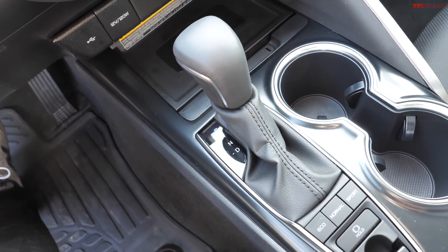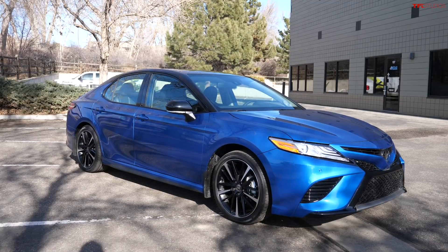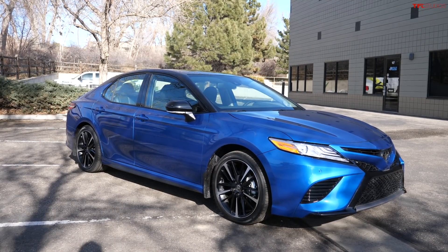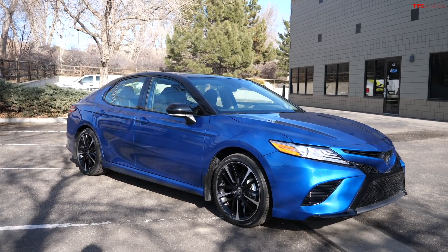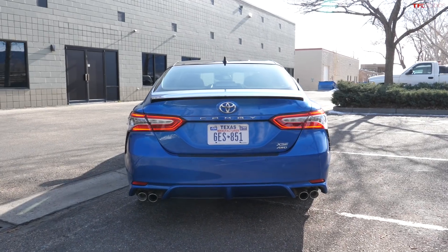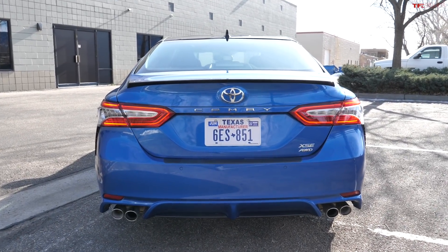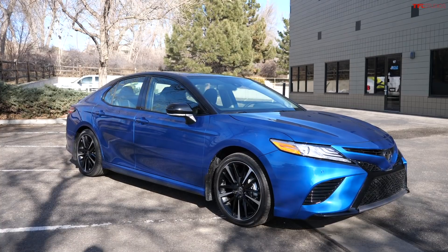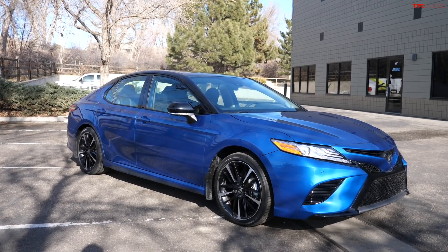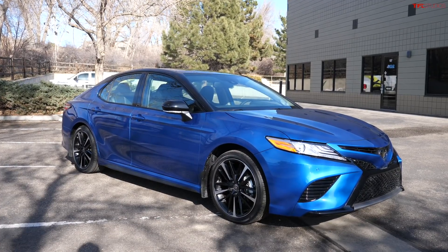With the extra power and the eight-speed, it feels fairly spirited, even though this car is pretty heavy. You gain an additional 135 pounds with the all-wheel drive system, putting this Camry at just under 3,500 pounds, which is kind of heavy. But that extra performance and the eight-speed automatic transmission make it feel spirited. Once again, I really wish there was a V6 option — I was told packaging reasons was one of the main reasons it didn't happen.